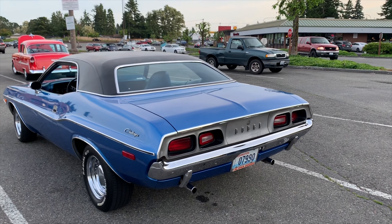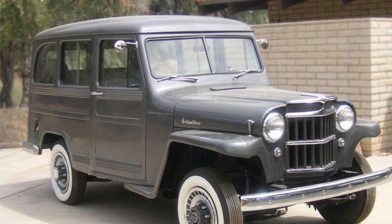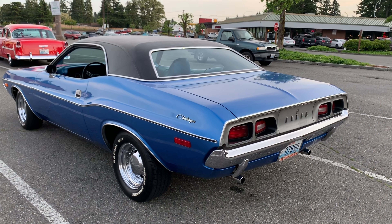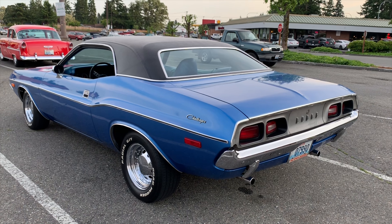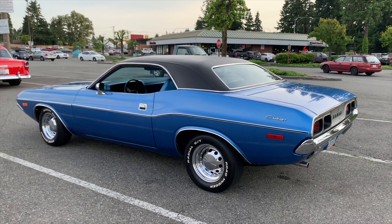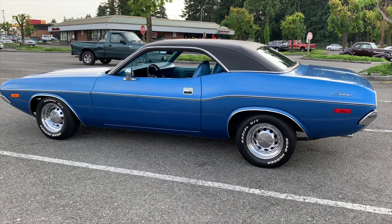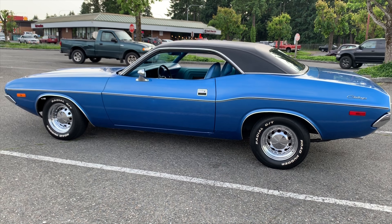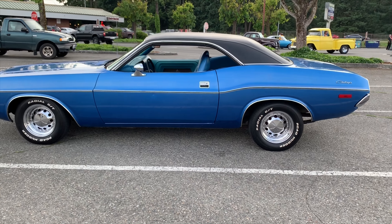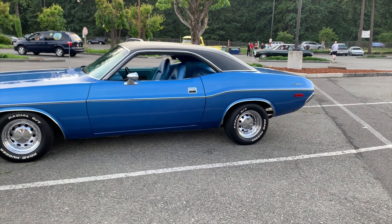Whatever happened to that Hemi you said you had? Oh, I put it in a '52 Willy's wagon. What's the transmission? Push button. Oh my god, it moves, huh? I had it for a while and all my buddies I played baseball with said, 'Daryl, you're gonna kill yourself in this thing.' I was going around corners on two wheels.